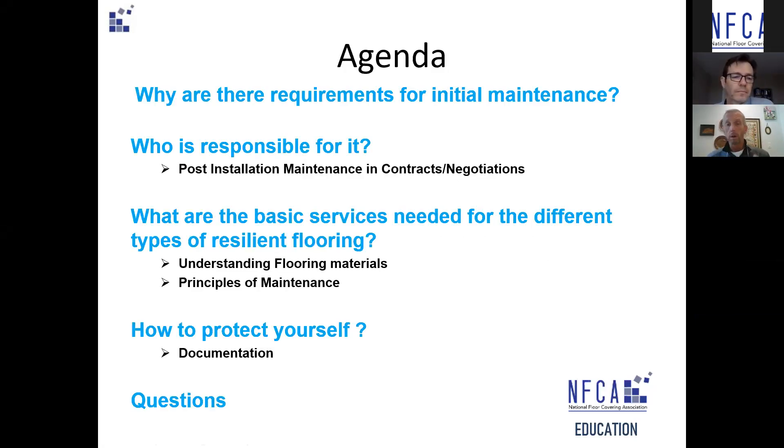The agenda is going to be pretty simple: why there are requirements for initial maintenance, who's responsible for those, what are the basic services needed for the different types of resilience, how to protect yourself as the flooring contractor, and then we'll wrap it up with questions.